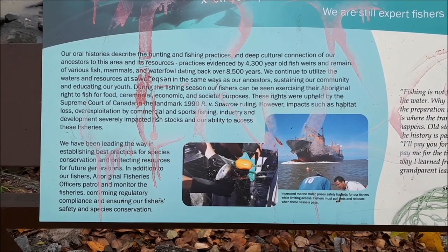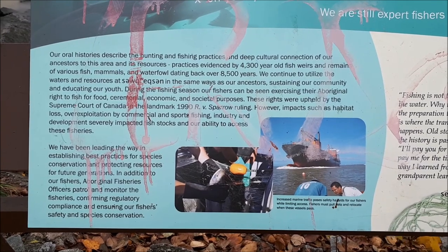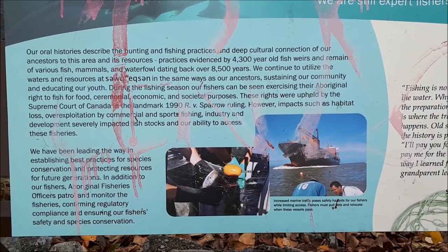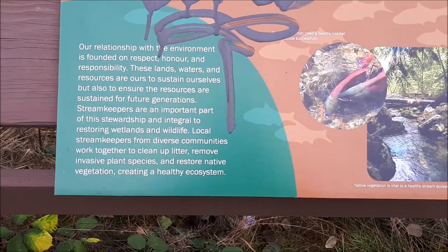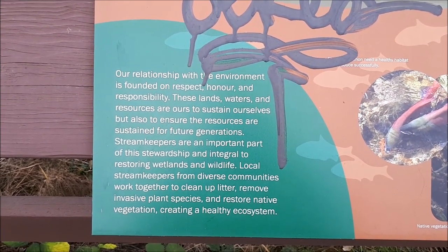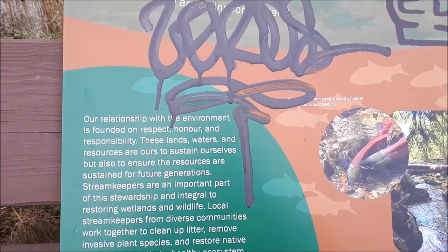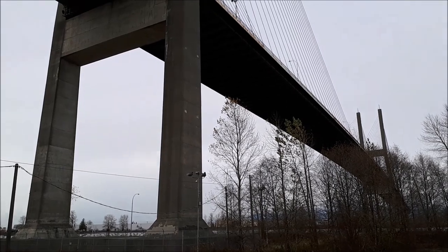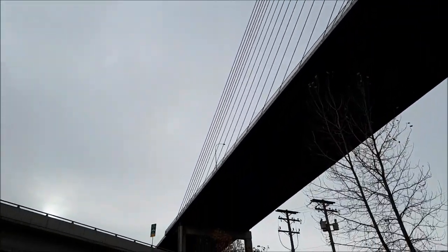You see a sign that talks about the oral histories of fishing practices and the cultural connection these people have with fishing, dating back to 8,500 years ago. And we can just see graffiti all over the sign — it's almost a representation of the lack of respect these people who walk by, and the corporation, have over the people whose land this is. Again, we see more graffiti on another sign that ironically talks about having a relationship with the environment and honouring it. The corporation and people nearby just disrespect this environment and this local space — that isn't their land. It was the indigenous people's land, who have lived there far longer.